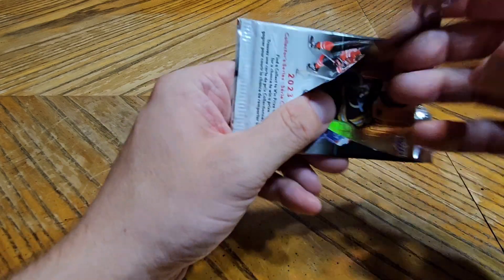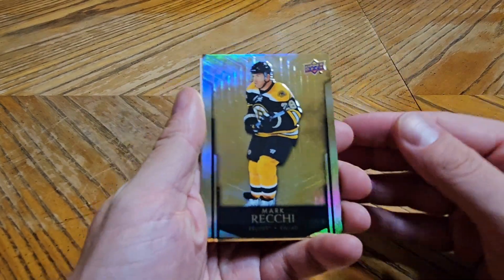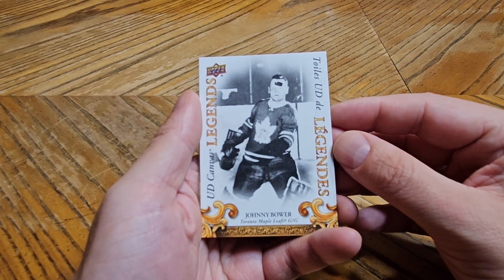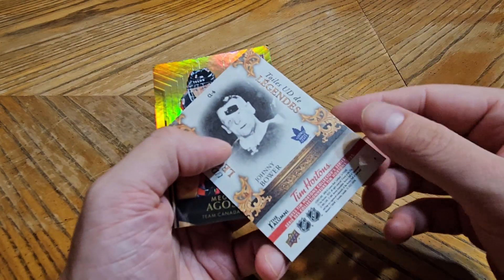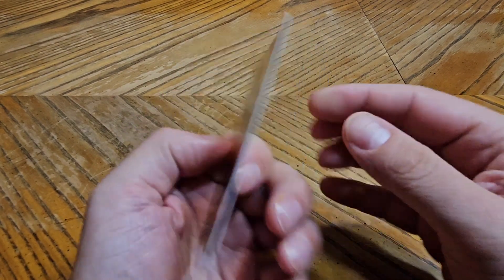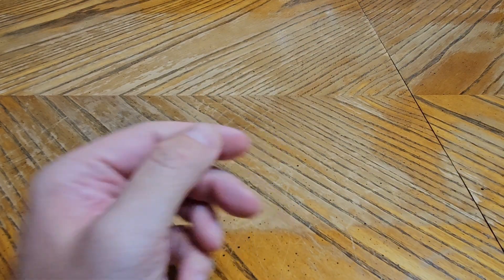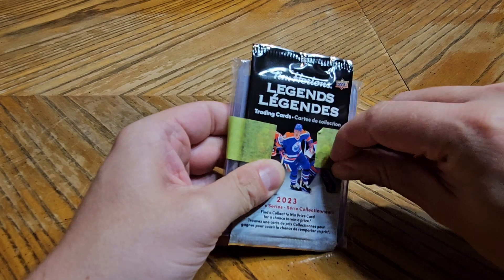We start with a Mark Reckie — that's cool, I remember he played for the Bruins. We have a canvas legends of Johnny Bauer, which Leaf Fan Down Under would love that card I'm sure. Then we have a Megan Augusta — I'm not super familiar with the female players but I know they're in here. The canvas legends is pretty cool. The second pack also has another Tim Hortons pack in it so I will open that once I get this apart.